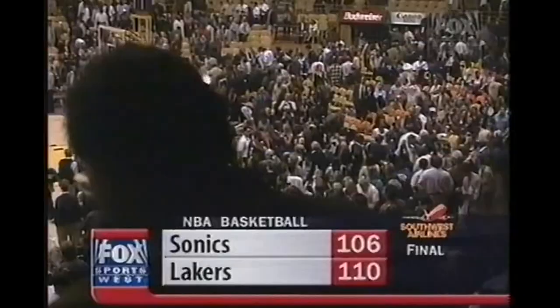This is the Lakers Basketball Network. Our Discover Card Player of the Game: Shaquille O'Neal — 32 points, 14 rebounds, 7 assists, 3 blocks.